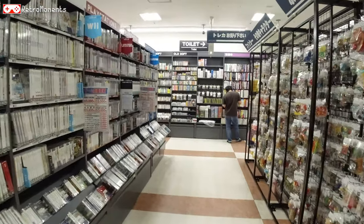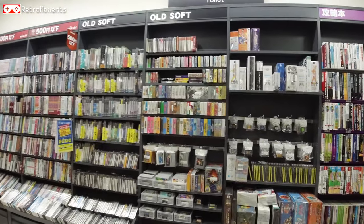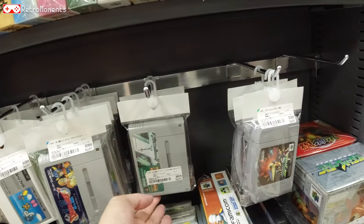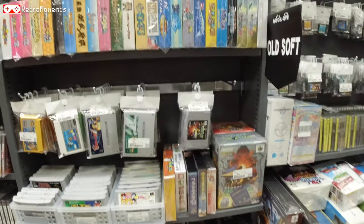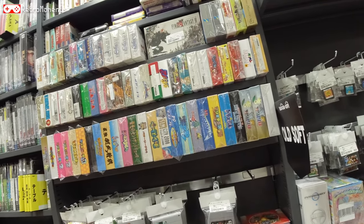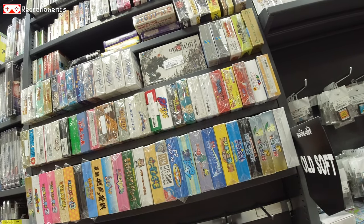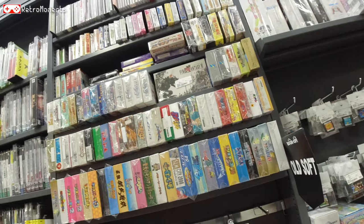Over here is the Old Soft section — all the older generation games. I've already been here looking around and there wasn't really much unique stuff going on. It's the games that are usually here, you know — the classic Mario games and Donkey Kong — that's about it.